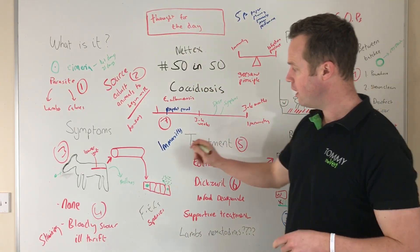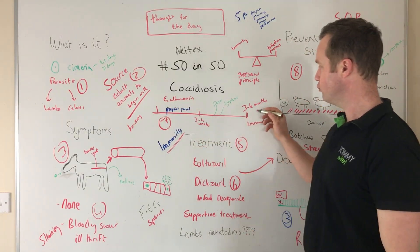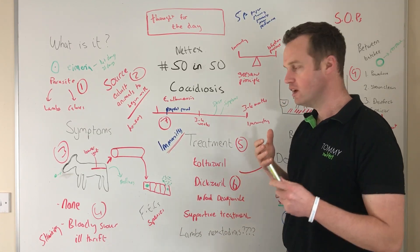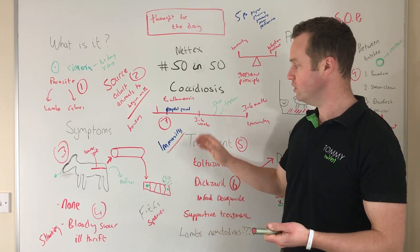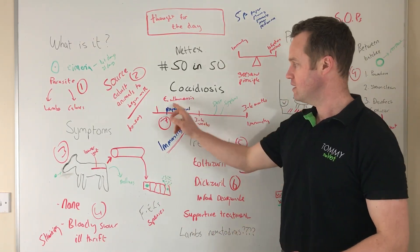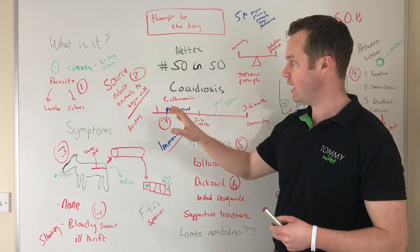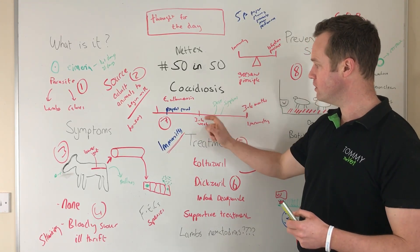Animals do develop immunity. From birth to three to four months in lambs and calves, there's a three-to-four-week period before we see any clinical signs — that's the pre-patent period. So if you're treating coccidiosis in a one- or two-week-old lamb or calf, that's not coccidiosis — it takes time to mature in the gut before clinical signs appear. One exception is Eimeria crandallis, which can have a shorter pre-patent period.